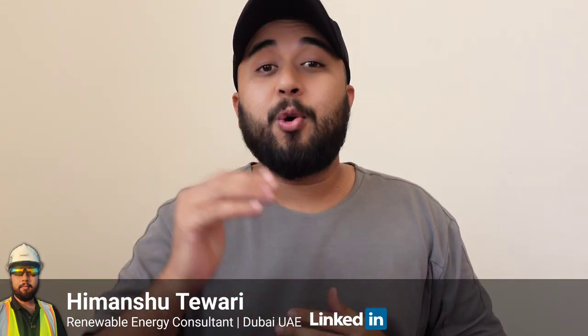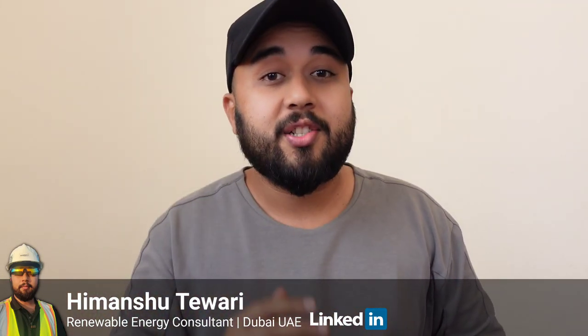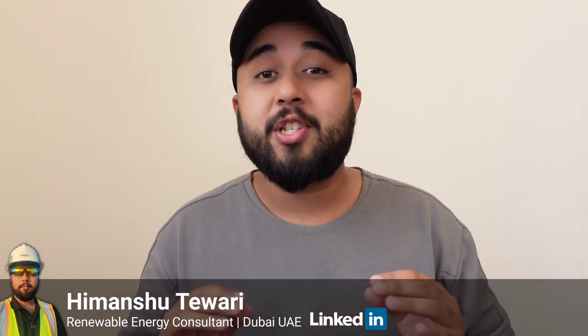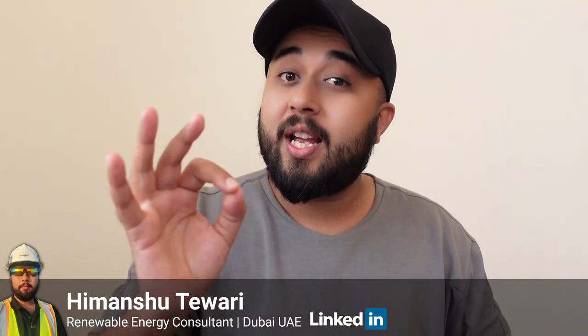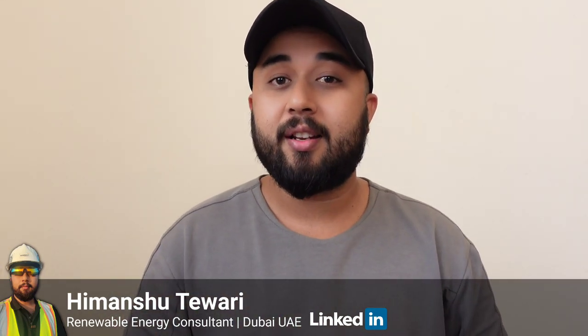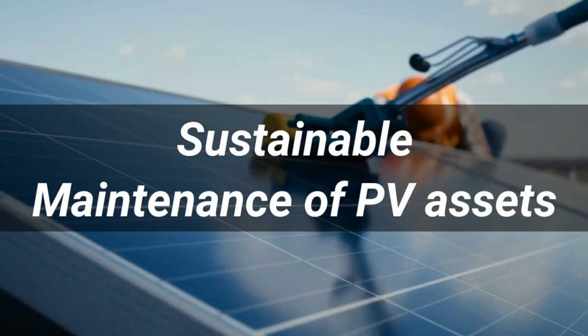If you want to personally grow in the solar photovoltaic industry as a business owner, an engineer, or a technology consultant, then the data I'm going to share with you today in this video might change your future plans. So stay with me and watch the video till the end.